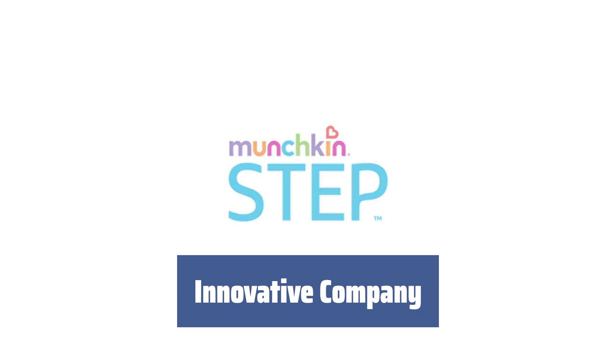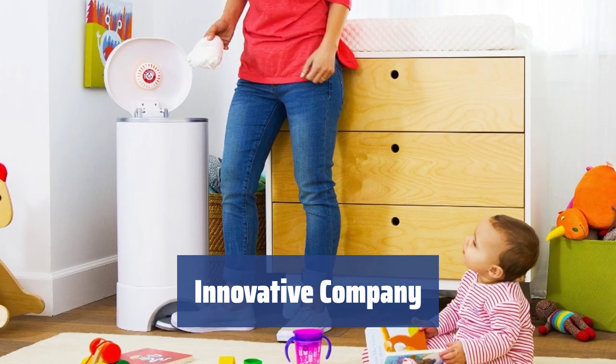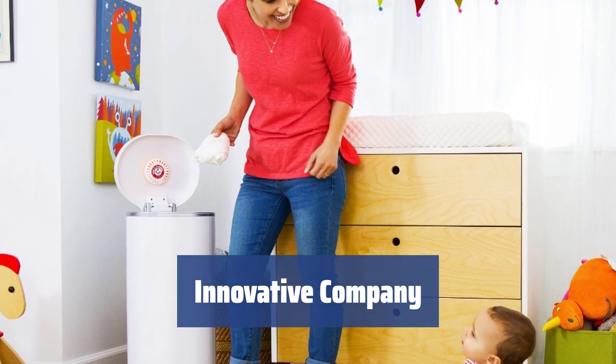Munchkin engineers desire to get rid of standard annoying goods and devote themselves to the search for innovative smart solutions that can turn everyday tasks into a pleasant experience.